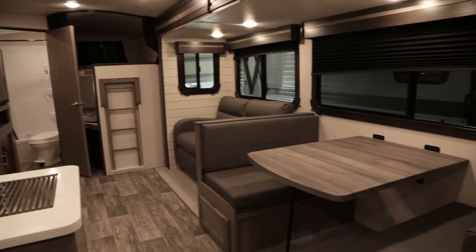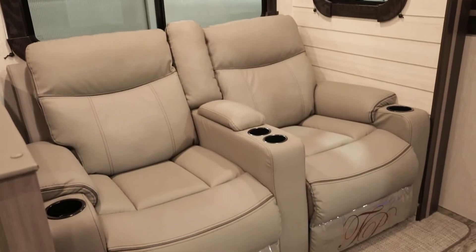In the living room, especially if it's a living room model, they'll often have recliners. And when you get into the more expensive campers, some of those recliners have heated seats, lights where the drink holders are so you can see where to put your drink while watching a movie, mood lighting underneath, and some even have massage in them as well. So it's pretty cool.